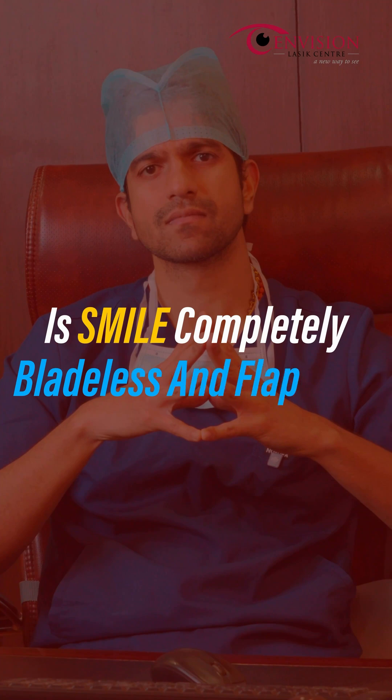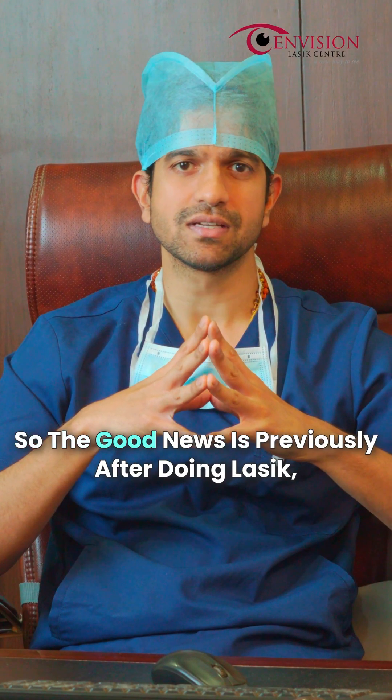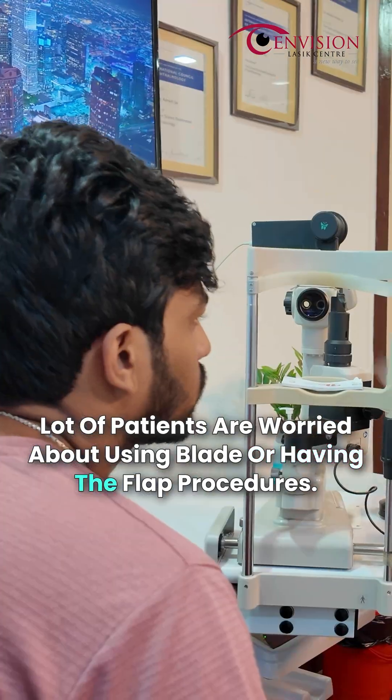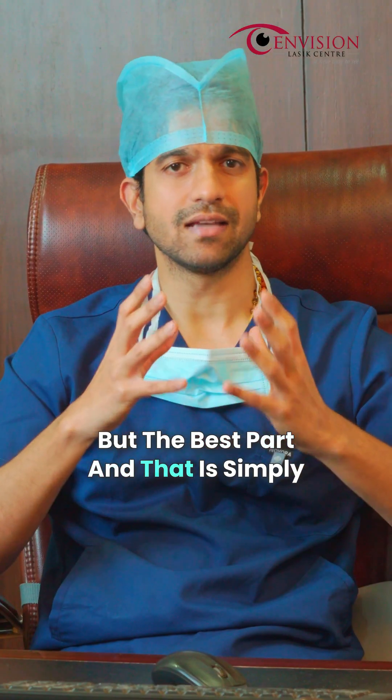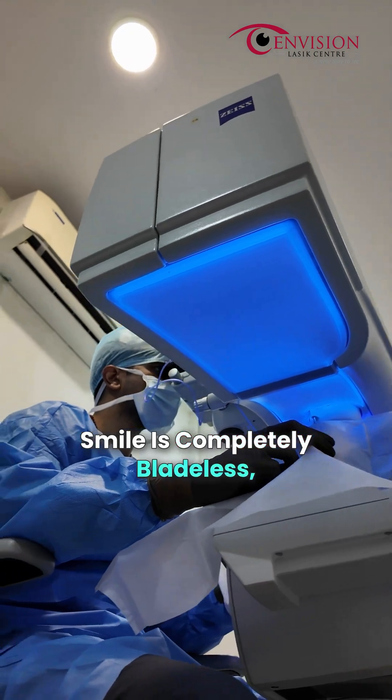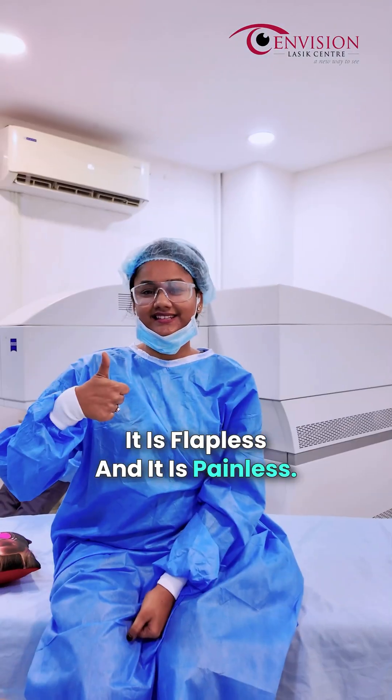Is SMILE completely bladeless and flapless? Yes. Previously after doing LASIK, a lot of patients were worried about using a blade or having flap procedures. But the beauty of SMILE surgery is that it is completely bladeless, flapless, and painless.